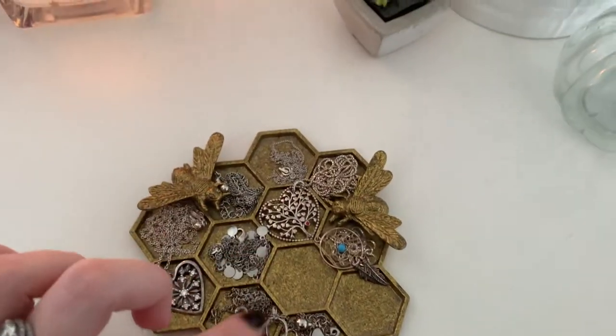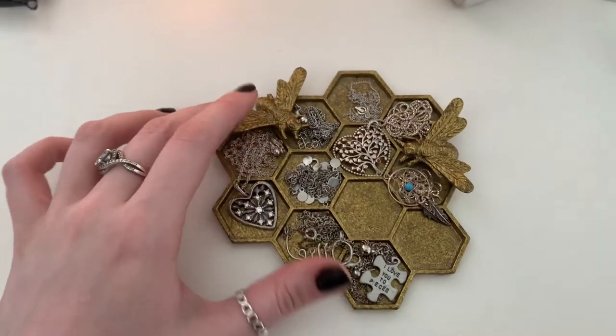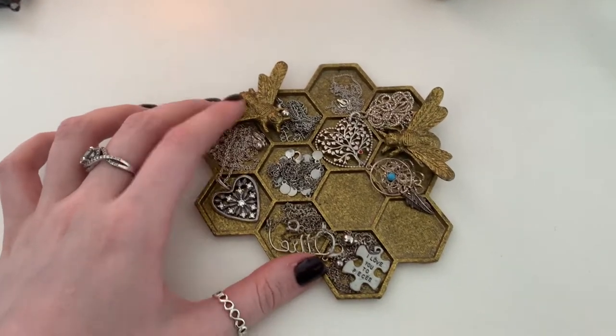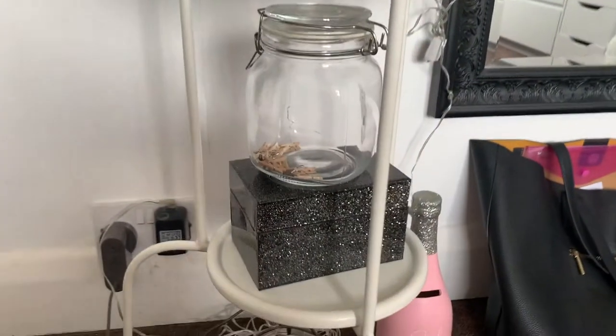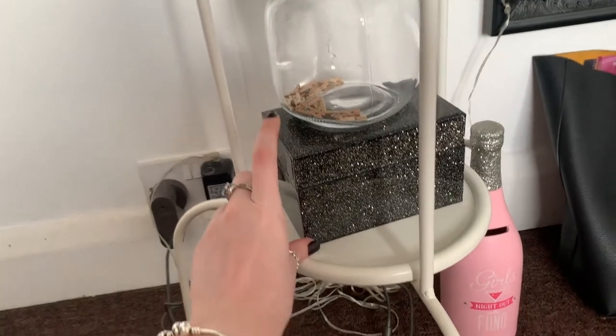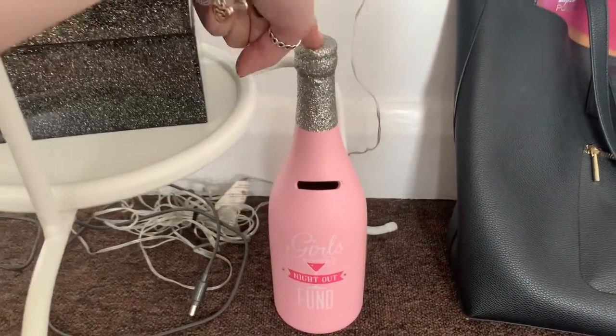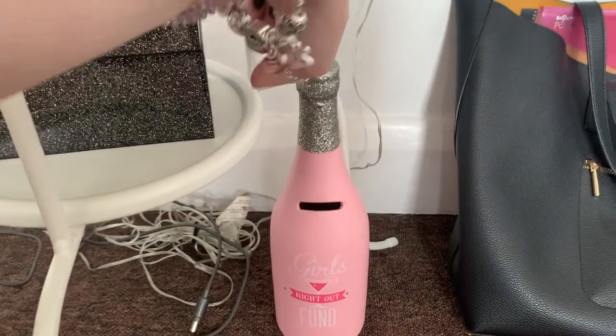I have this little jewelry tray where I keep all my necklaces — it's a gold tray I got from a shop in Norfolk. Down below I've got a jar full of pegs for the board and a box full of letters for the light-up board. Next to it I have one of those smash money boxes where you have to smash it to get the money out.